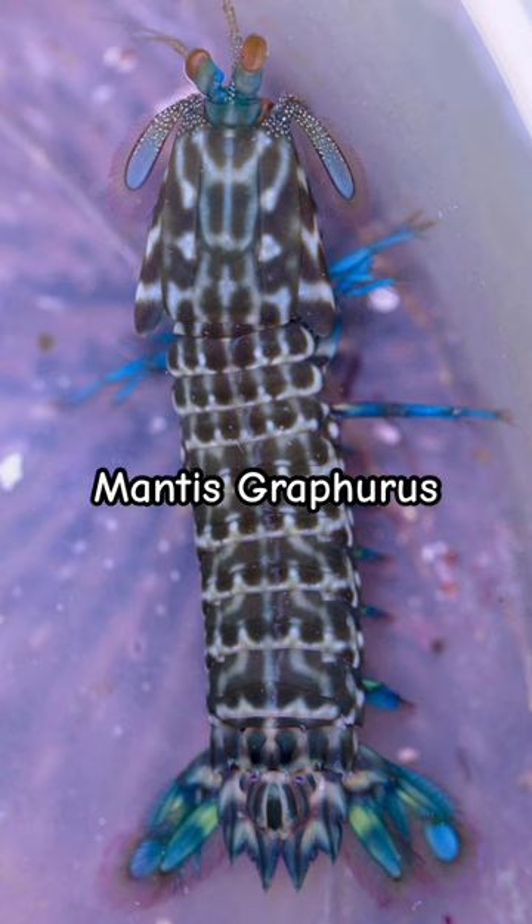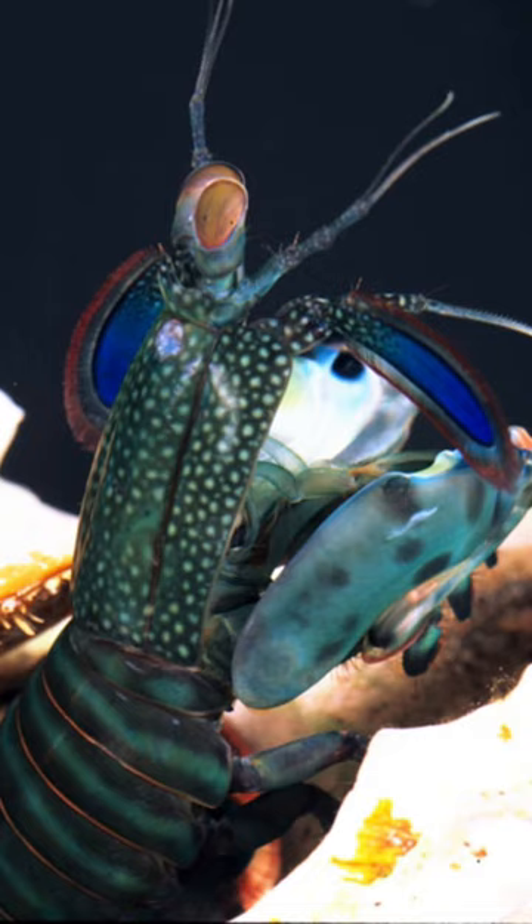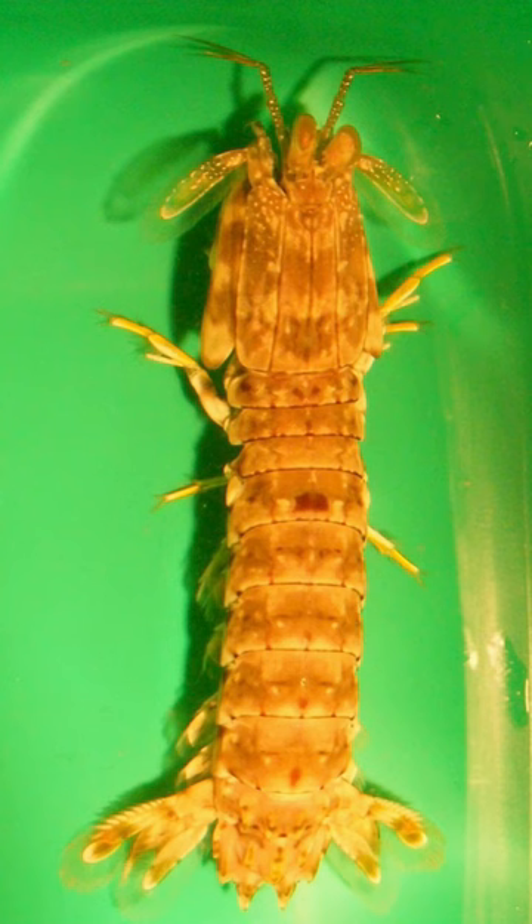First up is mantis graphorus. They're a smashing mantis shrimp from Indonesia and they get up to six inches long. They have this beautiful color in the male, but the female is dull.